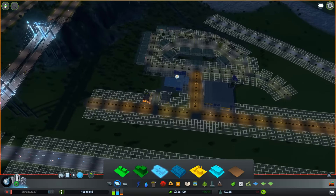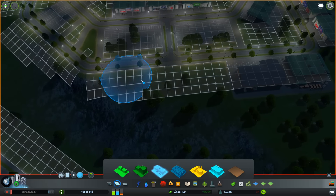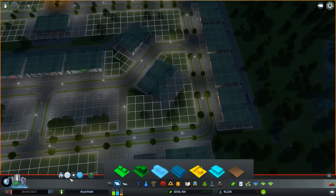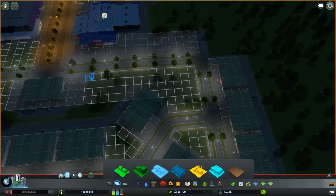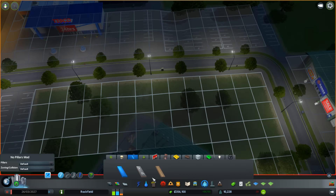Let's see if we make that commercial, and that, before it falls off the cliff. There we go - and we'll grab the corner of this. We could do high density here - high density would be more ideal in this area for retail.